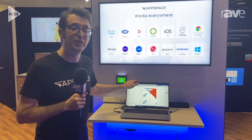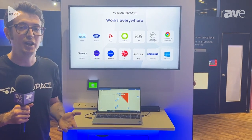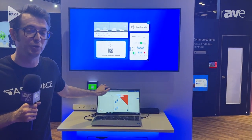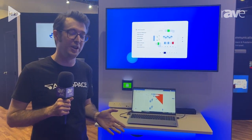First and foremost is the AppSpace employee app. This is where an employee could actually book a desk to work for the day, collaborate with their colleagues, and so on. It's available on mobile, it's available via the web, and now officially available embedded within Microsoft Teams, which is super exciting. We're a certified Microsoft partner, which makes it very easy to deploy into the tools your employees already use.